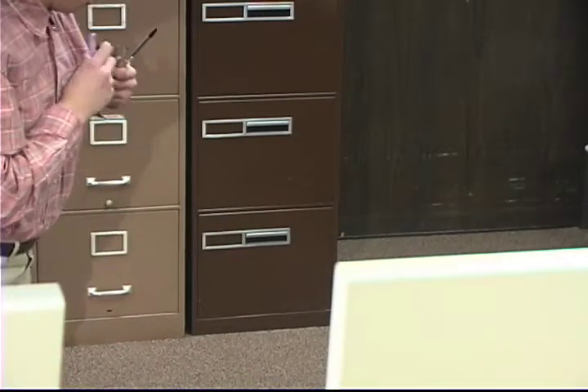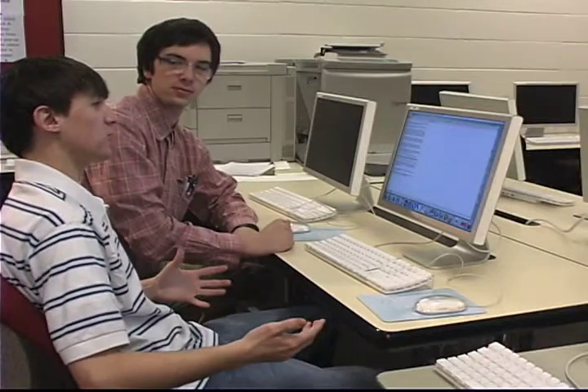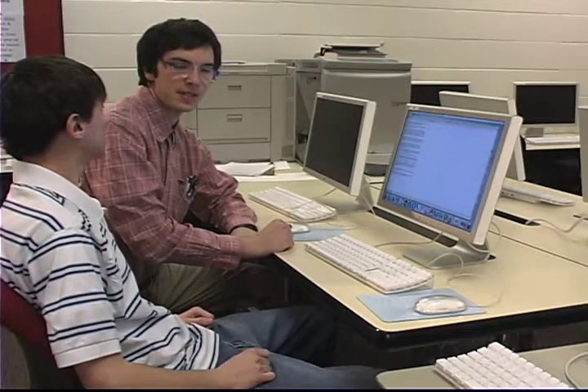Oh geez, now here comes a dreaded bibliography — MLA, APA — how am I gonna do this? Have I got the solution for you! What is it? RefWorks! High five! What is RefWorks? Step aside and watch me work.